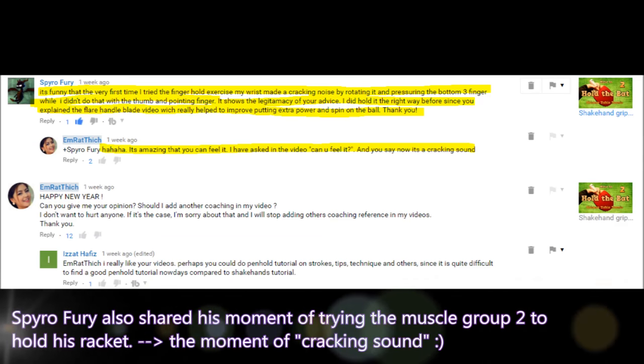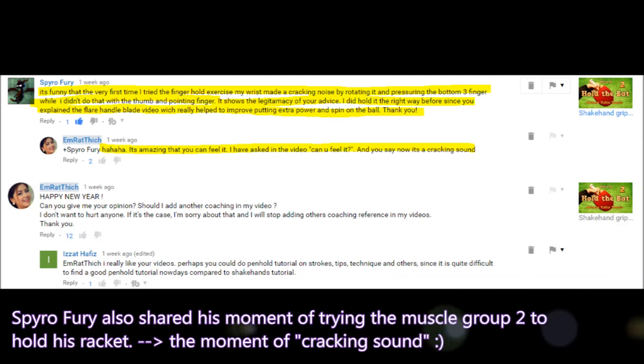Spiral Furry also shared his moment of trying muscle group 2 to hold his racket. He said: 'It is funny that the very first time I tried the finger hold exercise, my wrist made a cracking noise by rotating it and pressuring the bottom three fingers — why didn't I do that with the thumb and index finger? It showed the legitimacy of your advice. The flare handle blade video really helped to improve putting extra power and spin on the ball.'